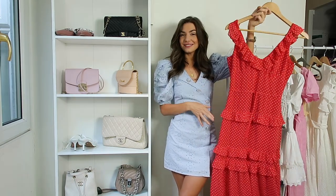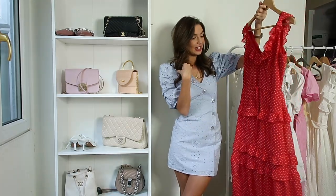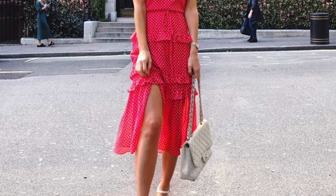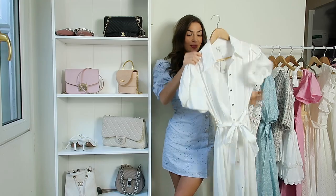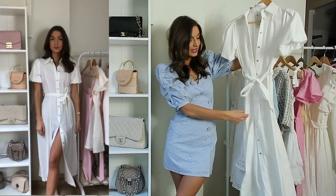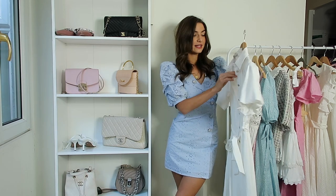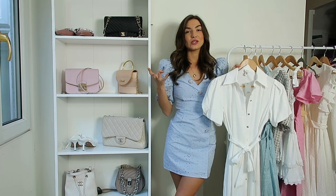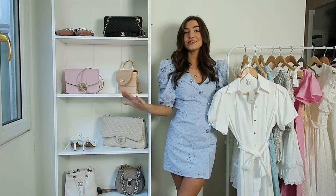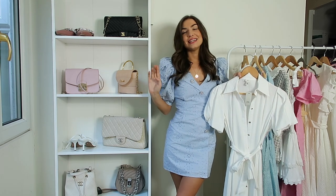Another one of my favourite midi dresses is this little red number - this has everything I love: frills, chiffon, a slit, and it's red with polka dots. I just love this one and it's still available from Revolve - I got it in a size small. The final midi I wanted to show you is from River Island and it's a shirt dress. You can create a slit by undoing some of the buttons. I love the puff sleeves and the tie waist which makes it super flattering. I got this in a size six and it was £55. Midi dresses are so versatile - you can wear heels for something more elegant or little flat sandals for a casual look.